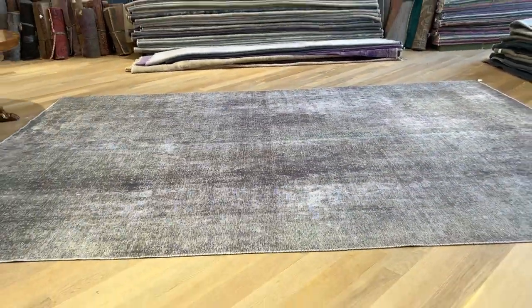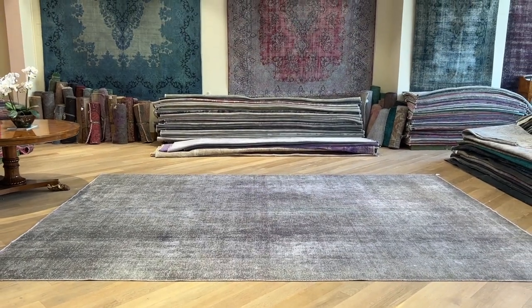If you have any further questions about this carpet or any other carpet in our collection, you can contact us directly.